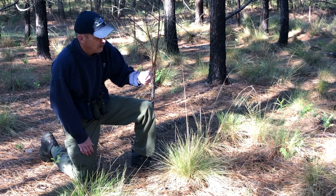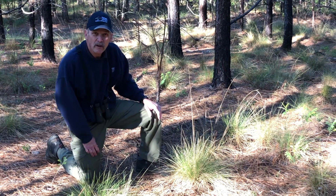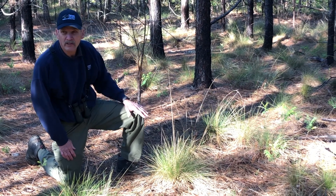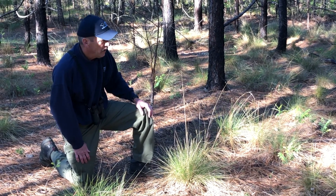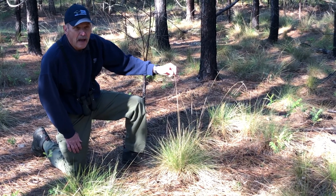I have read that Carolina wiregrass will only produce fertile seeds if it's burned during the growing season. This area where we're in now, we burned in January of 2019. So although it produced some flower heads and seeds, the seeds may not be fertile.